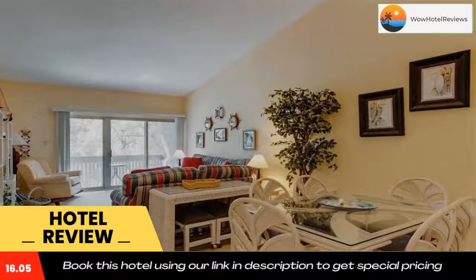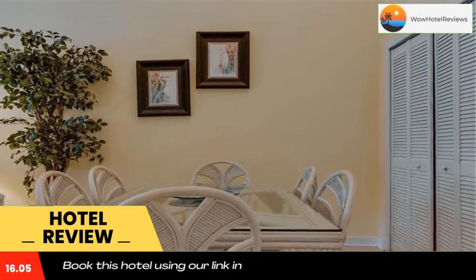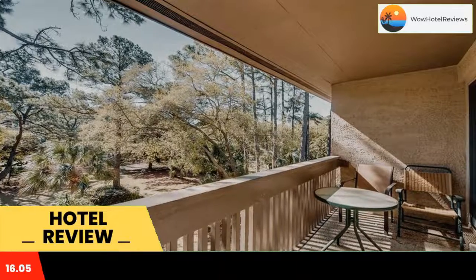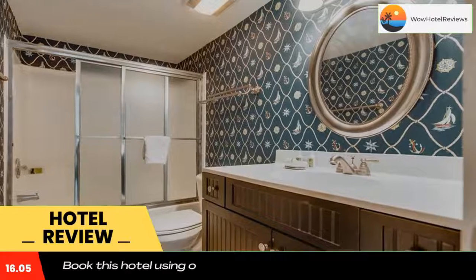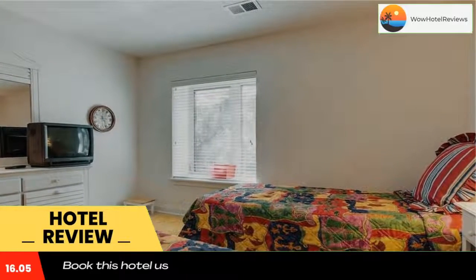Located within a four-minute walk of South Beach and 1.6 miles of Hilton Head Island Beach, South Bluff Villa 1673 provides rooms in Hilton Head Island. The property has an ATM and free Wi-Fi throughout. Rooms include a balcony, complete with a private bathroom equipped with a shower and free toiletries.